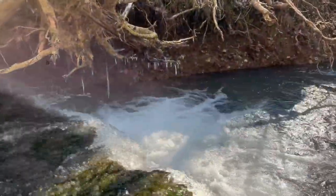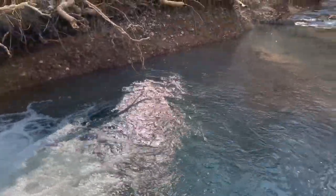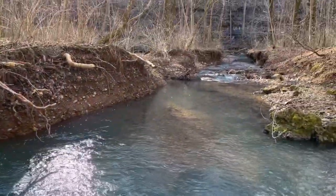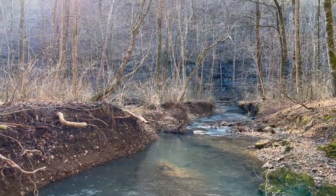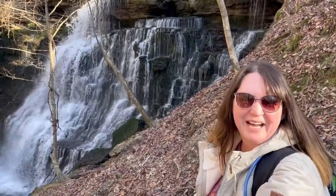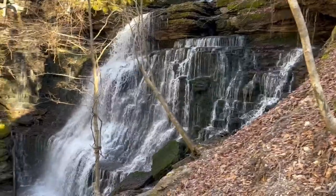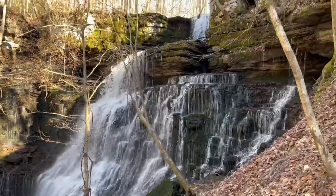We still see some icicles there. It's a pretty chilly day. What do you think? It's beautiful. There are a couple of little areas that are kind of sketchy to get here, but it's a chilly day and there's still some ice, but this view is definitely worth it.